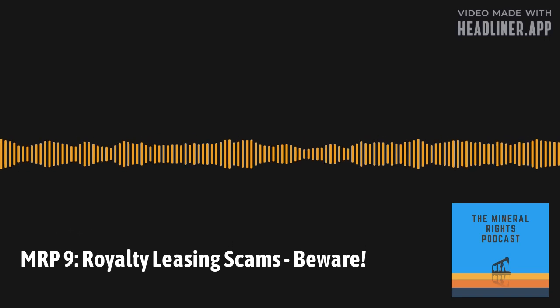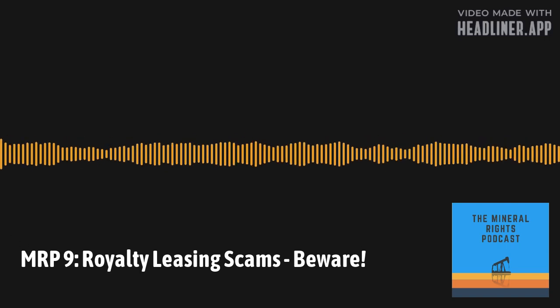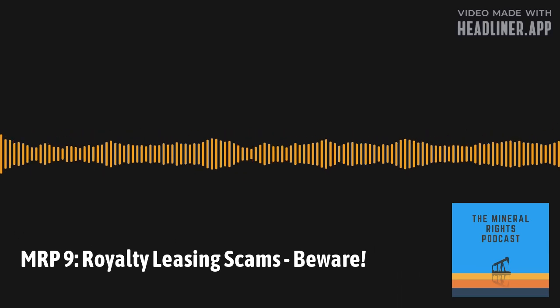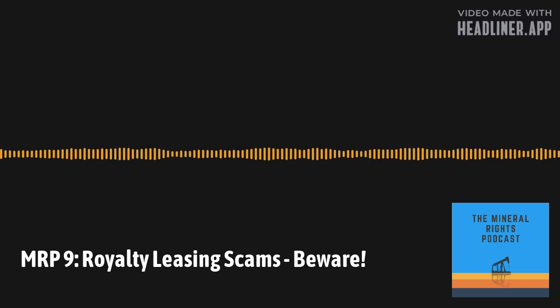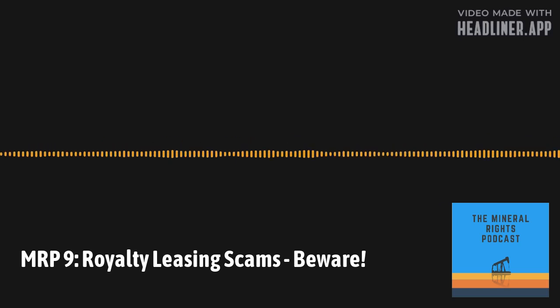Thank you again, and until next time. Thanks so much for listening to the Mineral Rights Podcast with your host, Matt Sands. Don't forget to subscribe and share at mineralrightspodcast.com. The Mineral Rights Podcast should not be construed as investment, legal, or tax advice. All information is believed to be from reliable sources; however, we make no representation as to its completeness or accuracy.